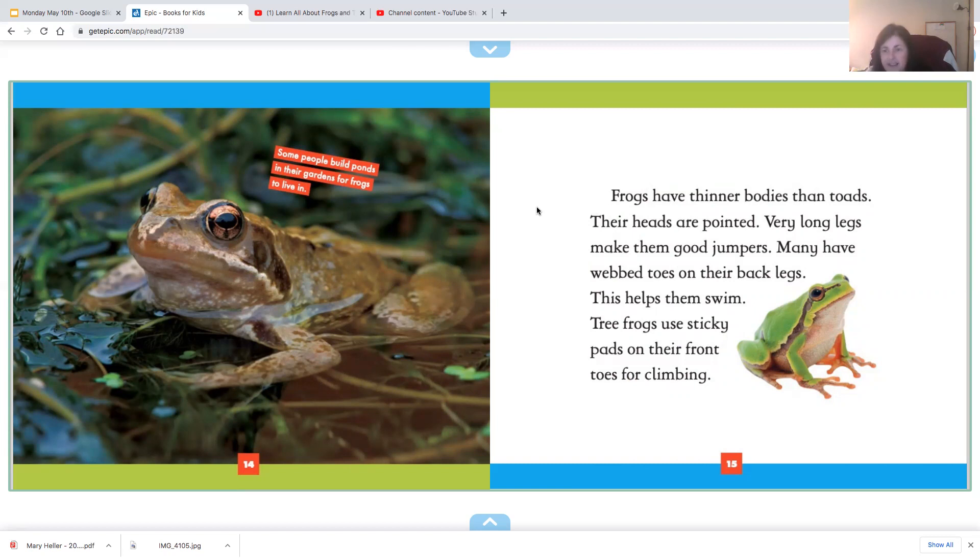Frogs have thinner bodies than toads. Their heads are pointed. Very long legs make them good jumpers. Many have webbed toes on their back legs, which helps them swim. Tree frogs usually use sticky pads on their front toes for climbing. I've had a tree frog climbing up my leg — I guess it thought my leg was a tree!